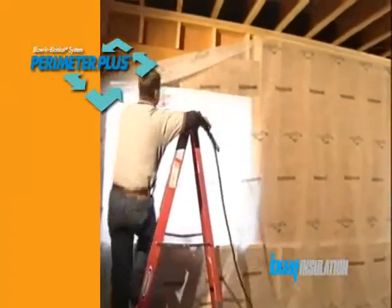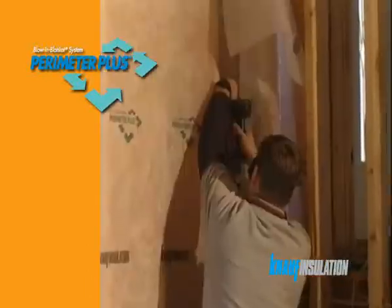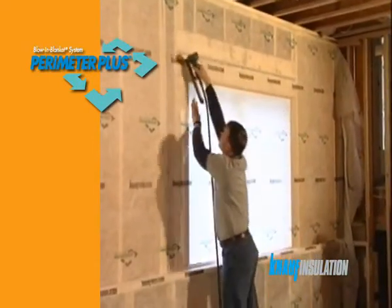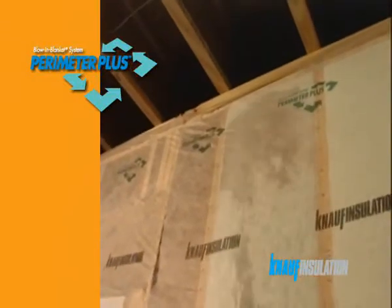Knauf Insulation is developing a new range of insulation solutions for the timber frame market — one product to be used in both timber wall frames and also roofs. Perimeter Plus was developed by Knauf Insulation in the United States and is now the preferred method of insulation for timber frame building.